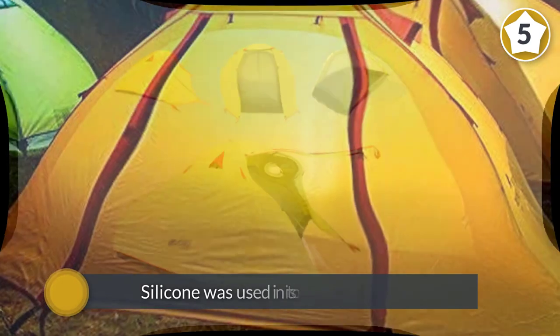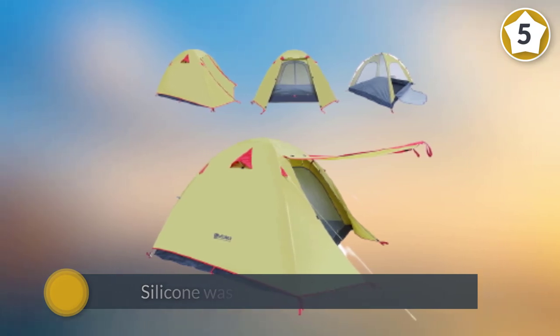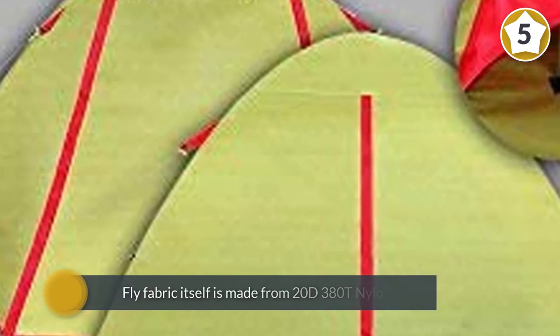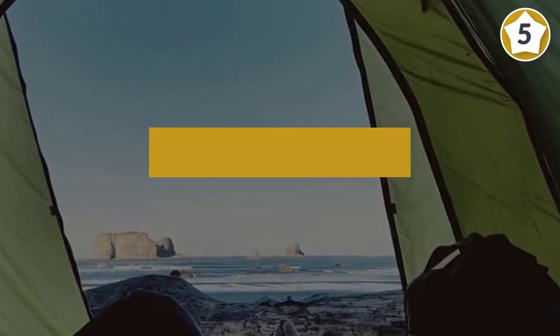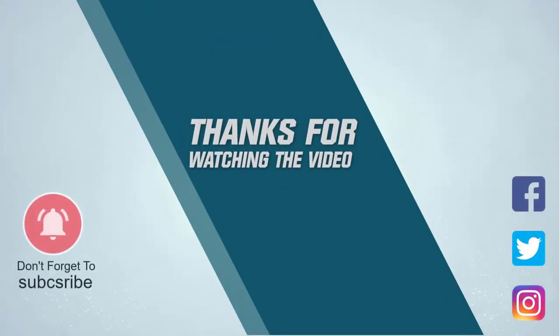One unique aspect of this Ween Is winter camping tent is that silicone was used in its construction. The fly fabric is made from 20D 380T nylon with an additional 4,000 millimeters waterproof polyurethane coating. For more details, click the link in the description. Thanks for watching.